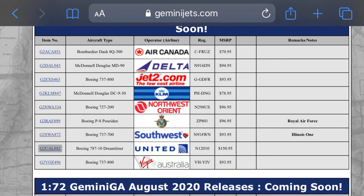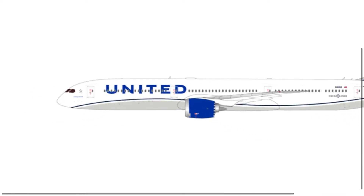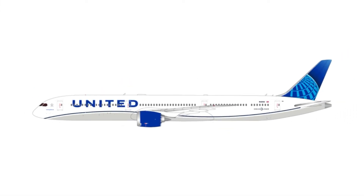Next up we have a Boeing 787 Dreamliner. That's another really cool plane. I really like the United livery for these planes. I really like the new livery for this plane.